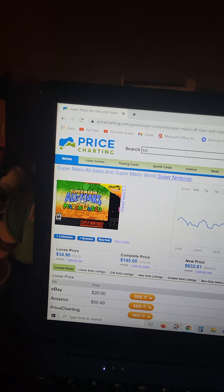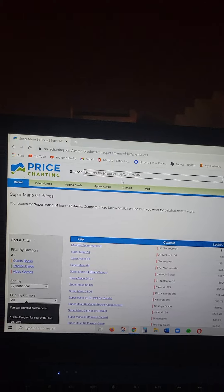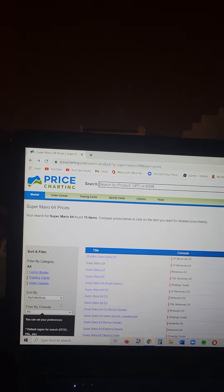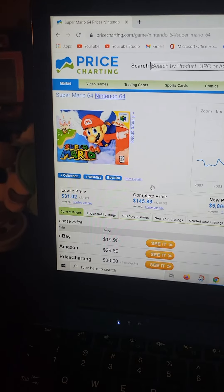Just for fun, let's check Super Mario 64. I saw it at retail for like $85, but the price charting value — that is actually not that bad.